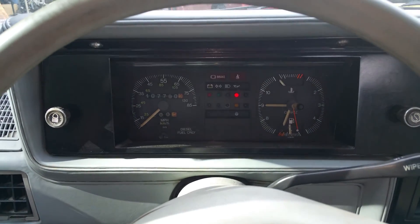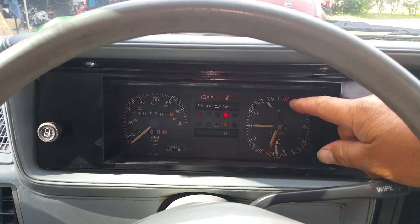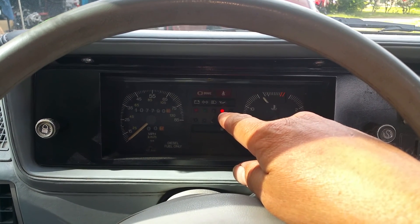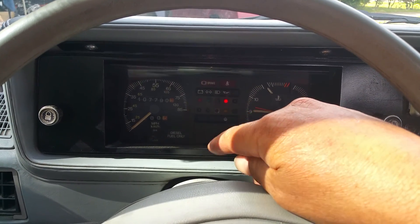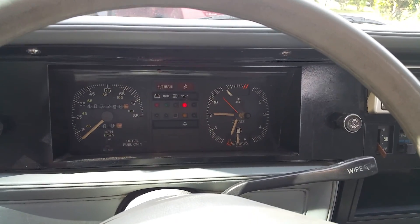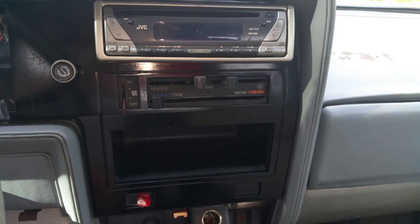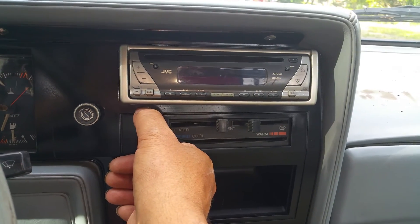So in the cab here — the bad: the temperature gauge doesn't work, haven't investigated it deeply. Fuel gauge does work, clock works, speedometer — all that works. The oil pressure light comes on when it has oil pressure and goes out if it loses oil pressure. The rest pretty much works. Minor issues there. Let's try this — oh yeah, that blows lots of air.